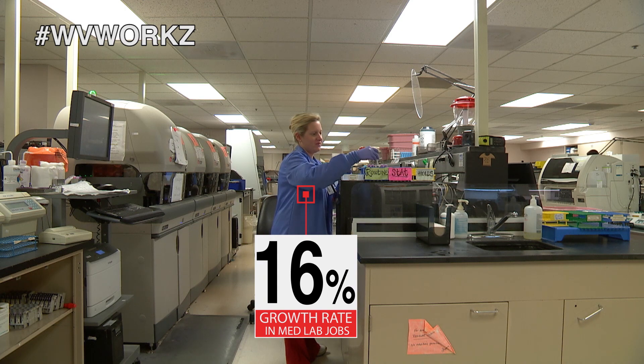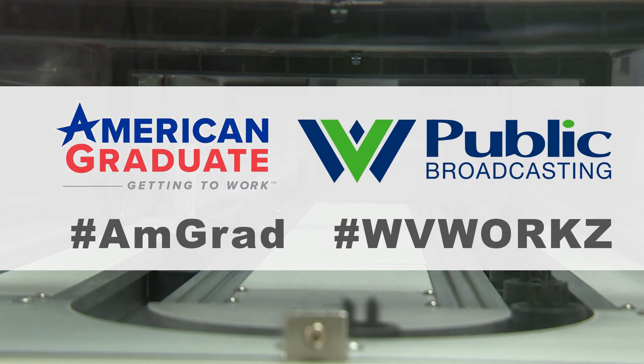We do need help now. We are in a shortage. We need all those kids to grow up and be medical technologists, medical laboratory technicians.